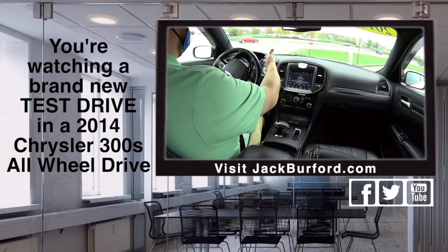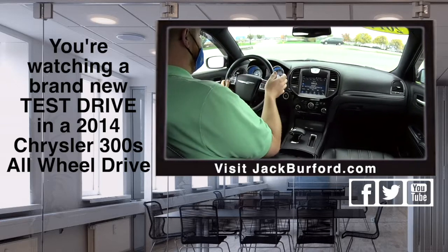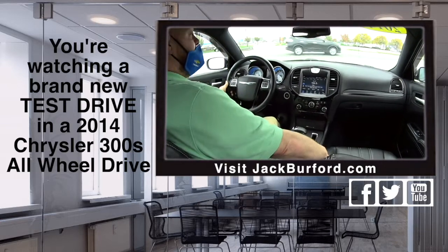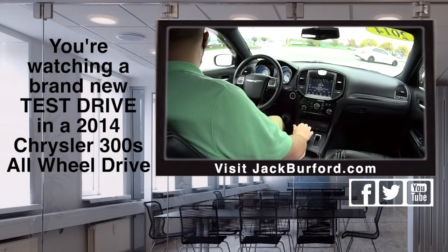Then you look over at the gauges — they're sporty, they're backlit and blue. Got this big touch screen. Pretty. Heated seats, leather interior. What year is this? This is a 2014. And how many miles? 54,179.